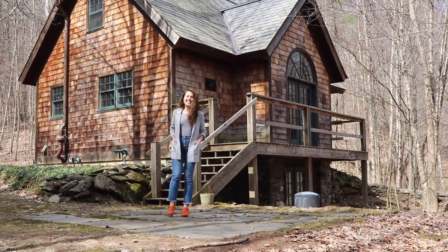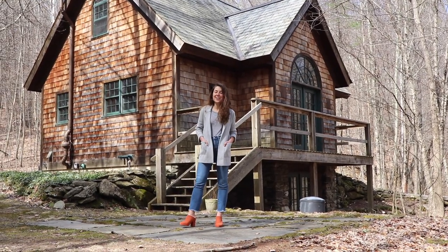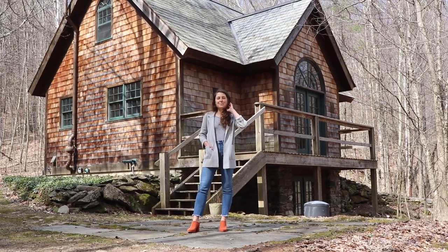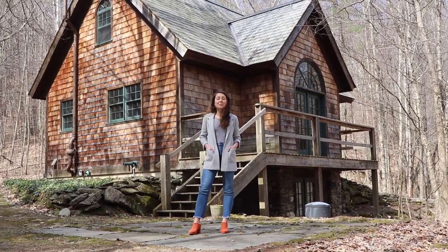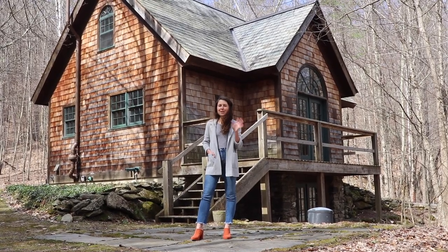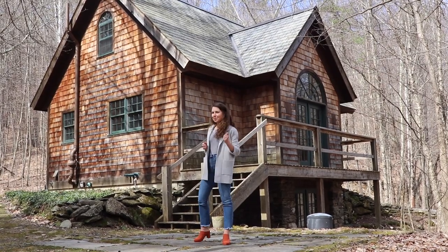Hey guys, it's Alex and spring has officially sprung here at our cottage. There are lots of changes happening outside, but today I wanted to show you some of the major changes that are happening inside of our cottage — changes that have brightened up the space.